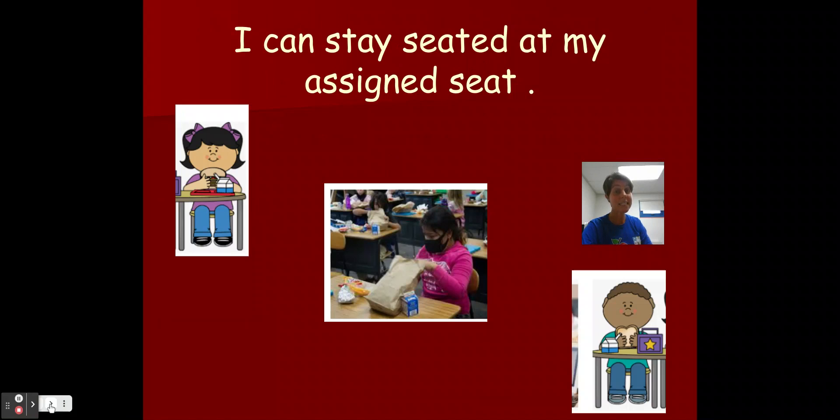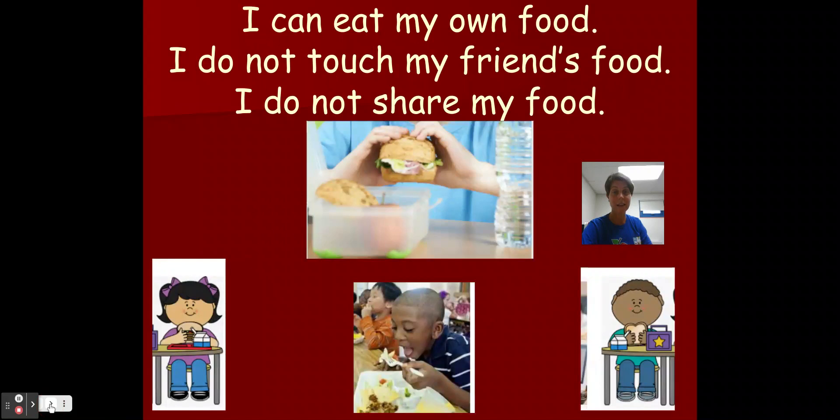I can stay seated at my assigned seat — I don't have to get up for anything. I can eat my own food. I do not touch my friends' food. And boys and girls, I do not share my food. Some people have something called allergies, and if I share something with them, it might give them a bellyache or a scratchy throat. So we don't share our food to keep our friends safe.